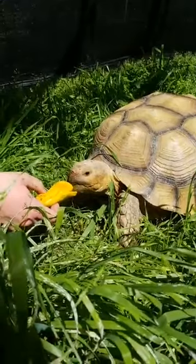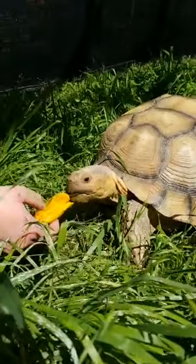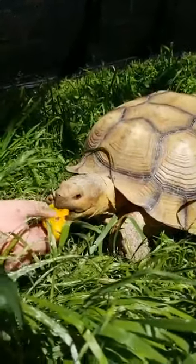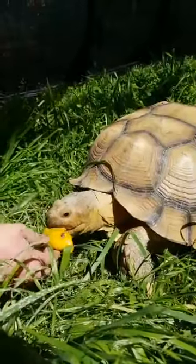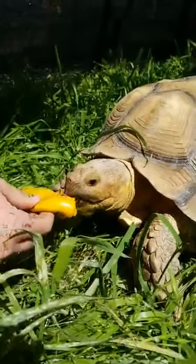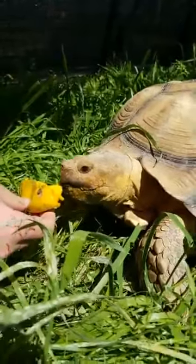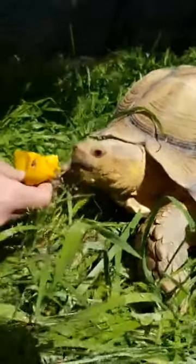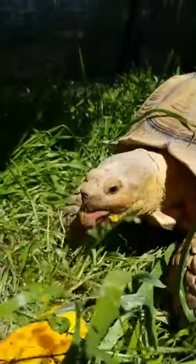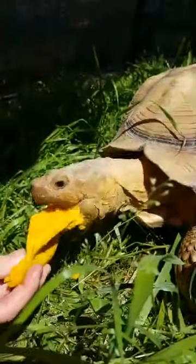These sulcata tortoises are very common in the pet trade. Whenever they're babies, they're only about 2 inches, so they're pretty small. So people think it would be very easy to have them as a pet — they're just so little. But during the first 10 years of their life they can grow pretty decently sized, so you need a pretty big space to house these guys.